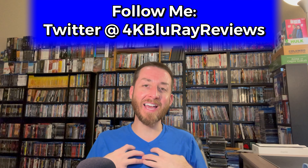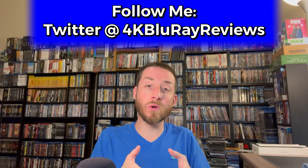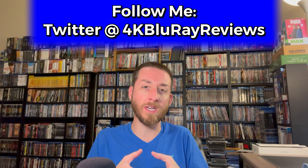Welcome back to my channel. I'm James. Today I've got another video in my very popular new and upcoming 4K Ultra HD and Blu-ray releases reviews video.